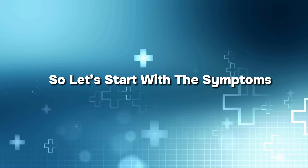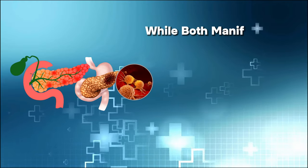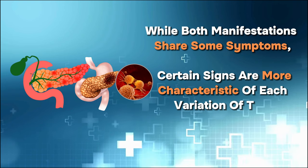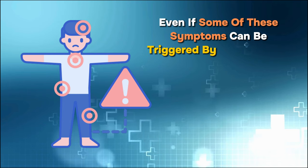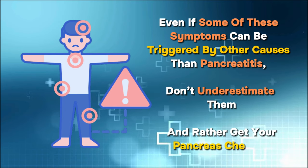So let's start with the symptoms. There are two types of pancreatitis: acute and chronic. While both manifestations share some symptoms, certain signs are more characteristic of each variation of the disease. Even if some of these symptoms can be triggered by other causes than pancreatitis, don't underestimate them and rather get your pancreas checked.